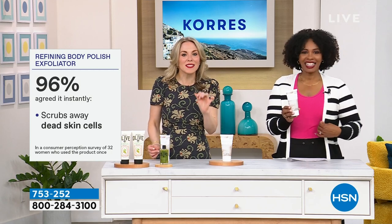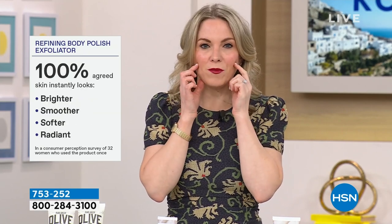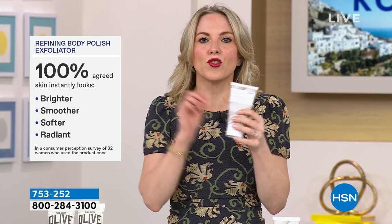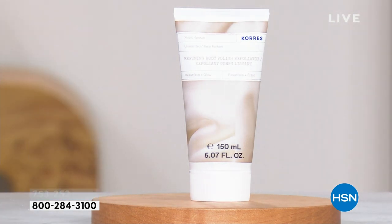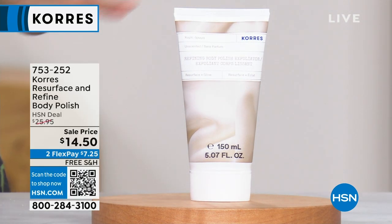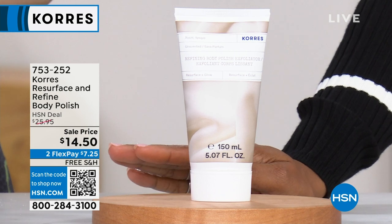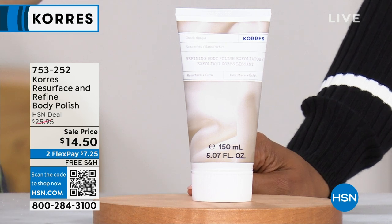96% of people agreed that it instantly scrubbed away their dead skin — every single person put this on and felt that soft, baby-smooth skin. If you're at home and none of your skincare products are working like they should, pick this up for under $15. Try this, and it will make every other product in your routine work better. It's like going to the spa — they got rid of those layers before they put any treatment on. We need to do the same. Item 753-252, it's $14.50, and if you're opening a brand new HSN card today, you get $10 right off the bat, making it less than $5.